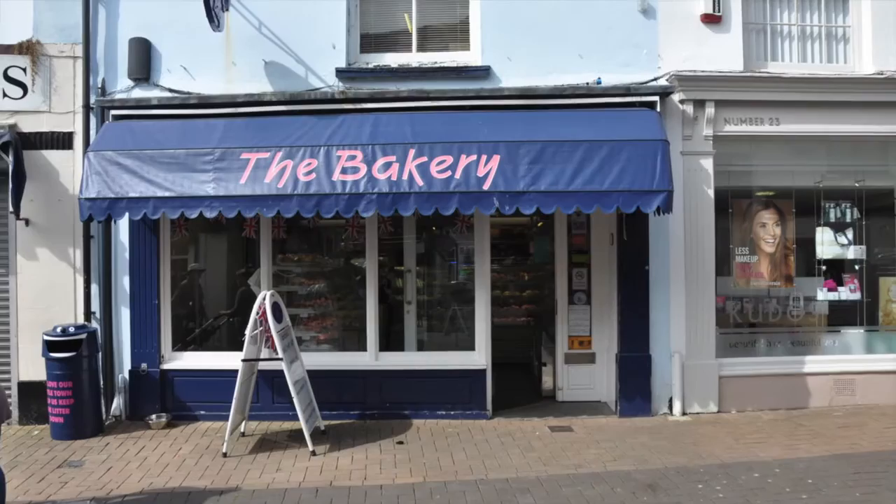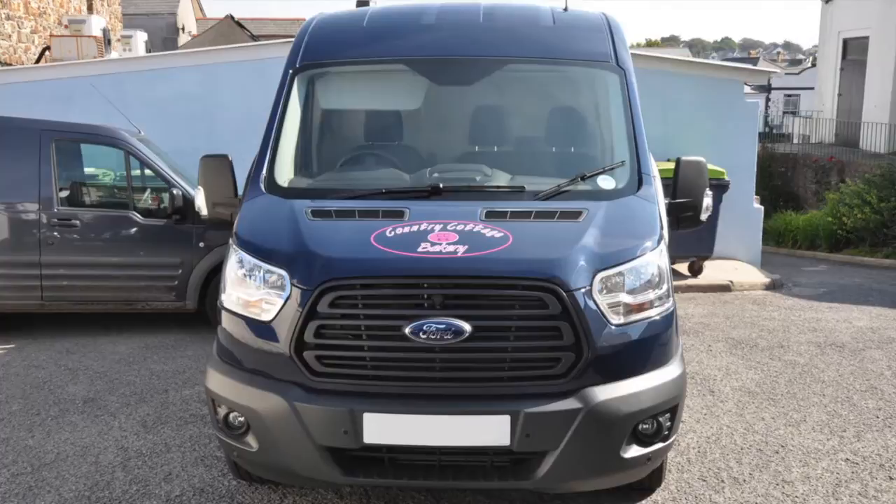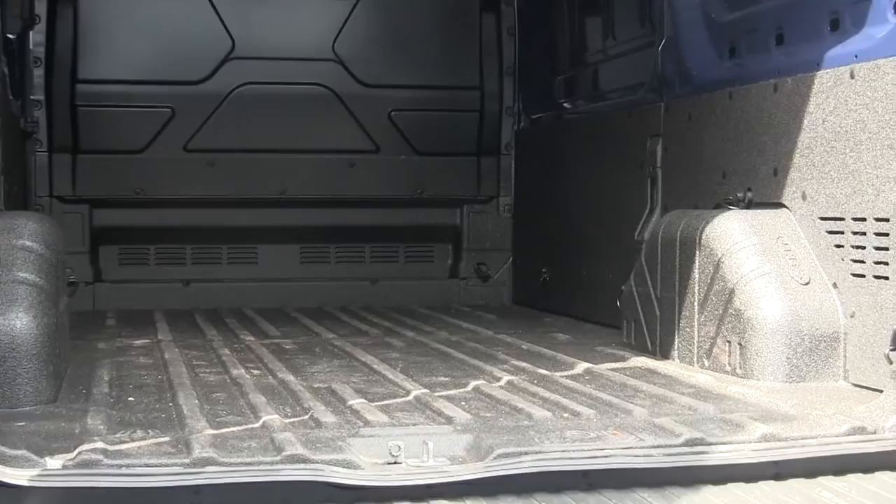I'm Graham Plyte and I'm Managing Director of Country Cottage Bakery. I've had a number of my vans done in recent years — three to ten at the moment. The most recent is the new Transit that I purchased this week, and I've had the floor covered, wheel arches, and halfway up the sides.